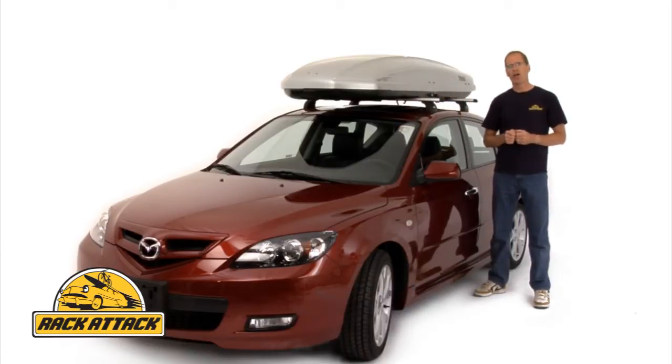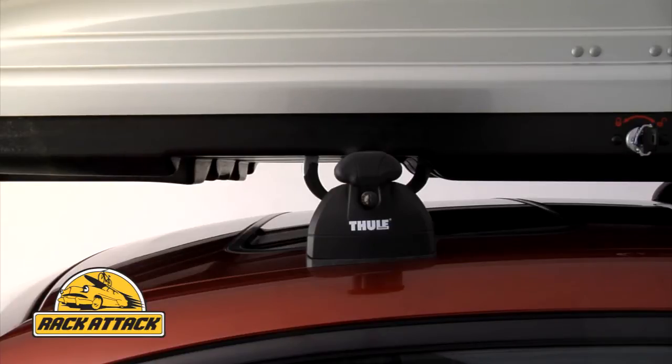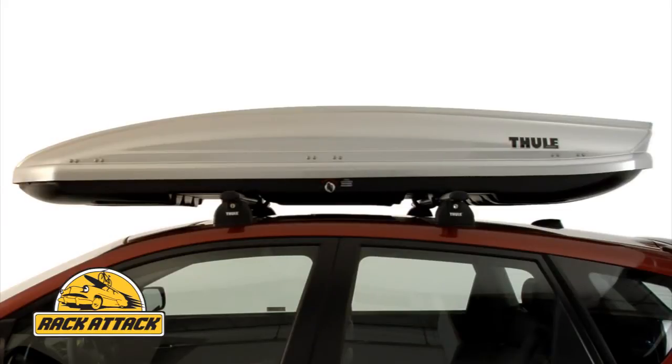The Spirit is designed so your roof rack crossbars nest up into the belly of the box. This means the Spirit sits only 14.2 inches above your crossbars, giving you greater garage access.